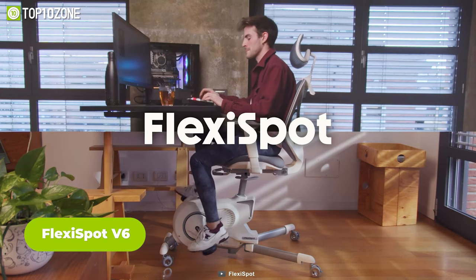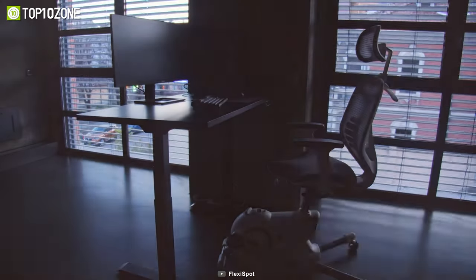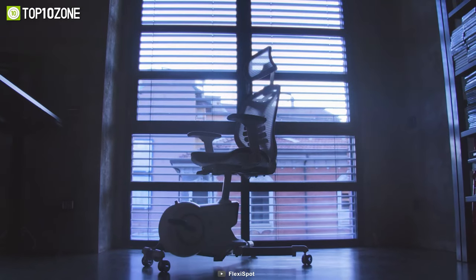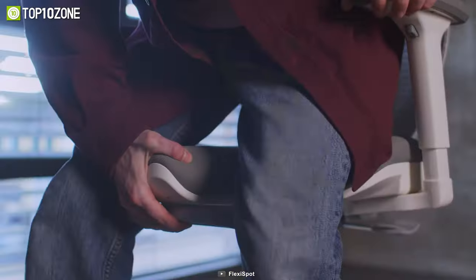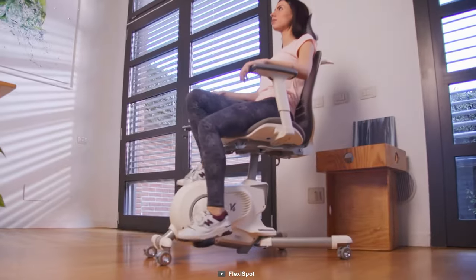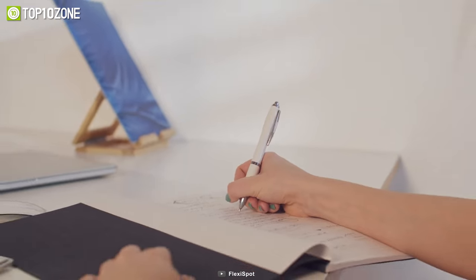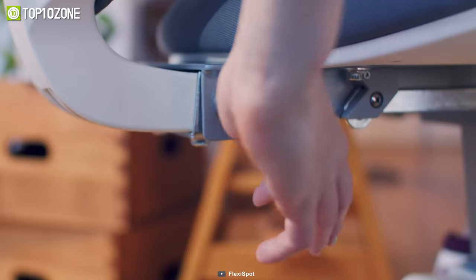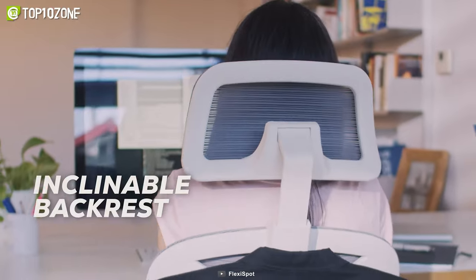Now, enough with desks. Let's end this with a spectacular chair — and this is no ordinary chair. This is the FlexiSpot V6, which offers a new way to stay fit and productive at the same time. You'll be able to enjoy the benefits of a desk bike and a fitness chair in one, as this amazing product is an all-in-one workstation that lets you work, exercise, and relax with ease. You can adjust the height, resistance, and angle of the bike and chair to suit your preferences. Moreover, you can track your calories, distance, speed, and time on the LCD display. The FlexiSpot V6 is designed to improve your posture, blood circulation, and energy levels while reducing stress and fatigue, making it the perfect solution for anyone who wants to stay healthy and happy while working from home or the office.